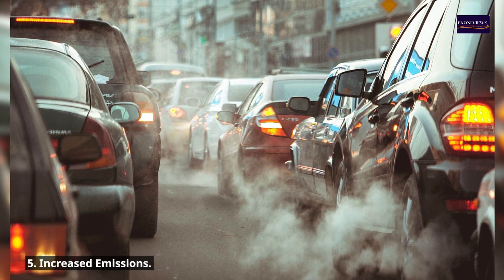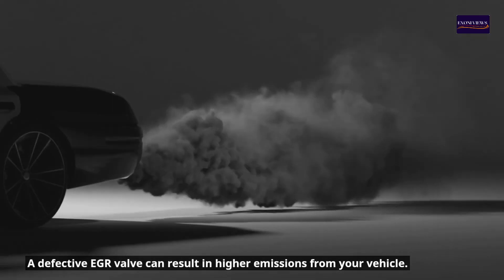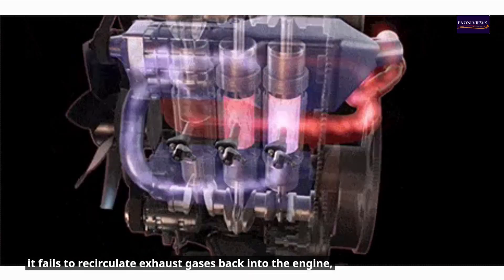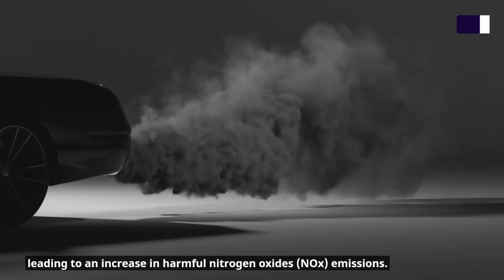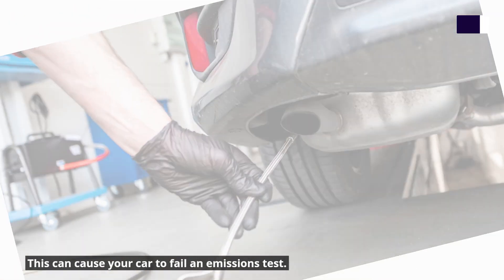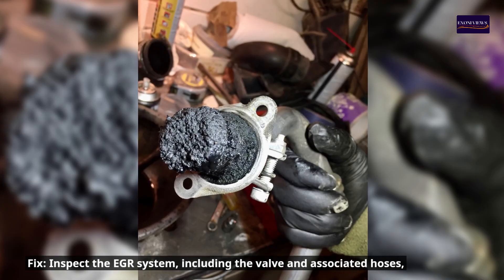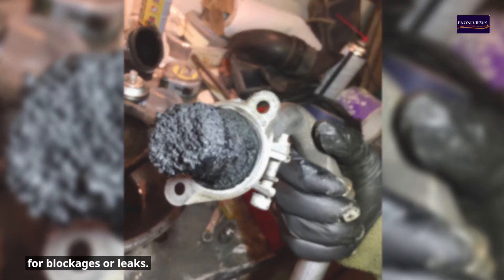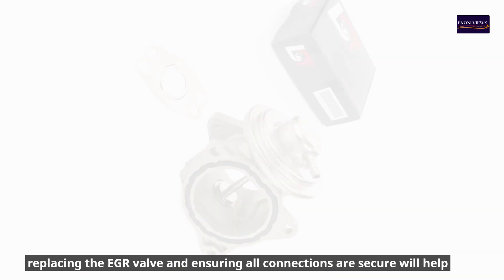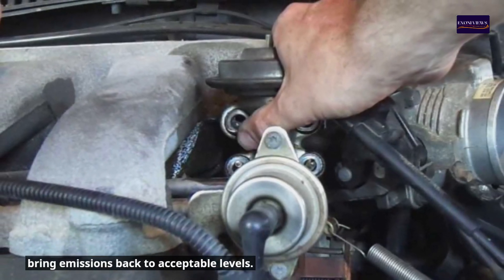5. Increased emissions. A defective EGR valve can result in higher emissions from your vehicle. When the valve doesn't function properly, it fails to recirculate exhaust gases back into the engine, leading to an increase in harmful nitrogen oxides (NOx emissions). This can cause your car to fail an emissions test. Fix: Inspect the EGR system, including the valve and associated hoses, for blockages or leaks. Cleaning the valve can often resolve the issue; if not, replacing the EGR valve and ensuring all connections are secure will help bring emissions back to acceptable levels.